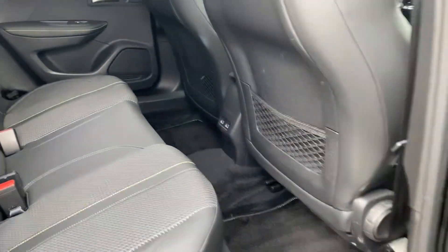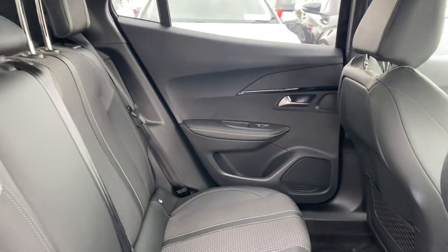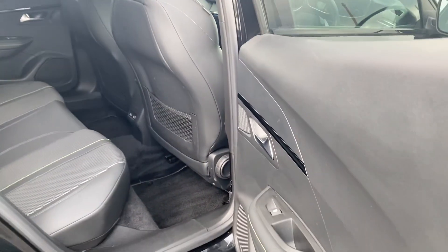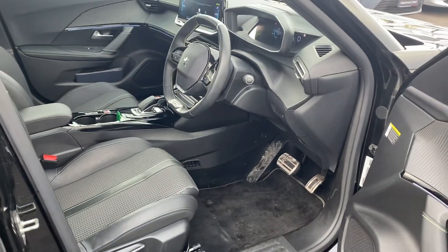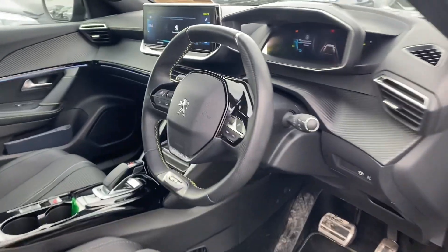In the rear of the car we have a half leather interior with nice yellow stitching, one touch electric windows, and two Isofix child anchor points.